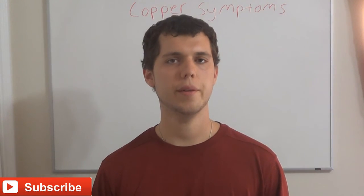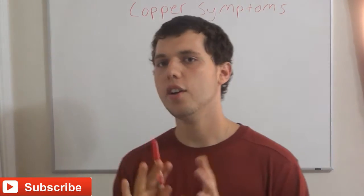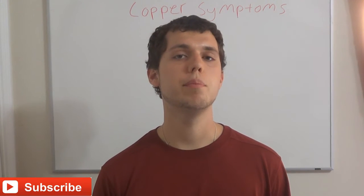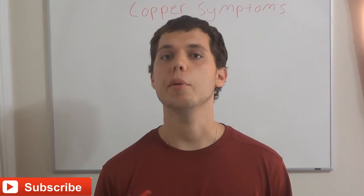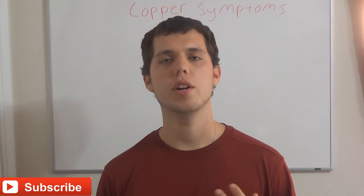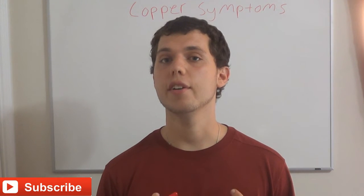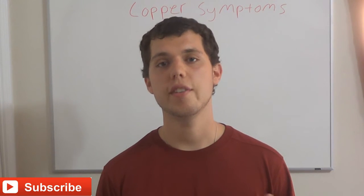Hi everyone, Luke here. I hope you're doing well and today I'm going to talk about copper symptoms. These are very common in society, especially at this time. I would say over half of people on our programs when they first start have some sort of copper imbalance, which can be bio-unavailable copper, not enough copper, or excess copper. So let's talk about copper in general, where it's found in the body, what it does, and the symptoms that go along with having a copper imbalance, which in most cases is going to be excess copper for the vast majority of people.